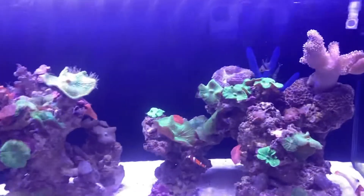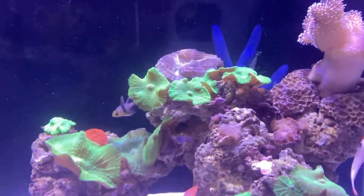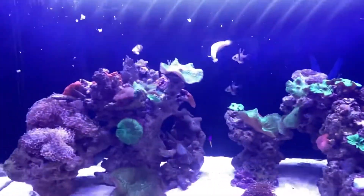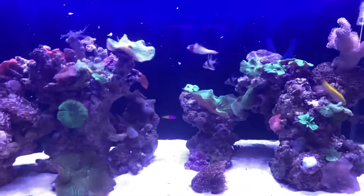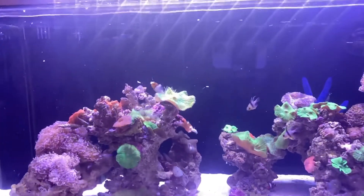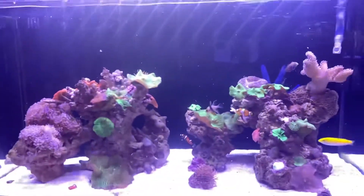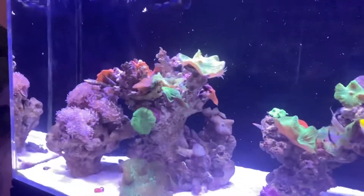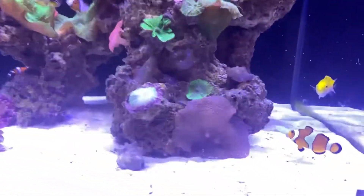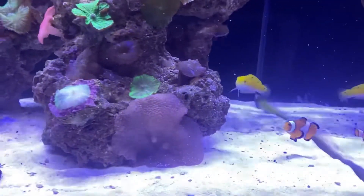Let's see if I can feed and film at the same time — a bit tricky. So this is the same food that I feed outside. It's a mussel, scallop and prawn combination mixed with a bit of garlic and some spirulina. I'm not sure if everyone likes it as much as outside, but I thought I'd give it a go. The little clownfish there's got himself a mouthful — I think you've bitten off a bit more than you can chew there, buddy.